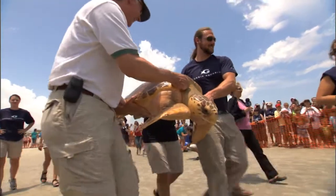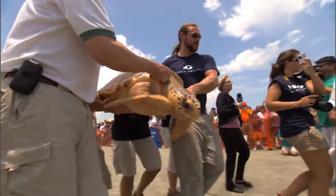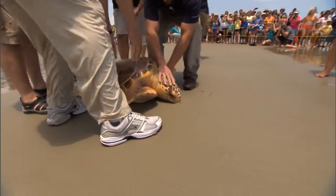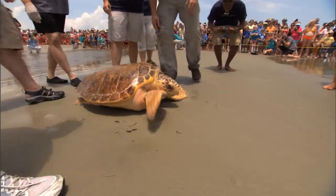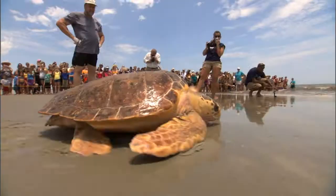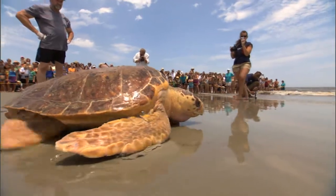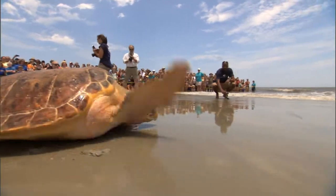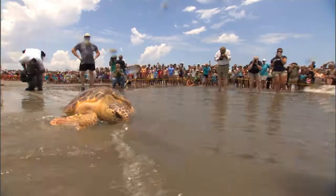Releasing healthy animals back into their home was a wonderful day for our team. The day of the release was truly an amazing day and success story for the sea turtles. Originally found malnourished and having been rehabilitated back to health was a true testament to the level of care the animals received. With the ocean in sight, the healthy sea turtles prevailed toward the water.